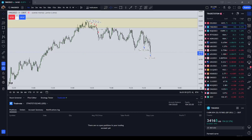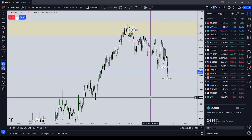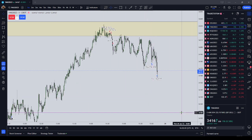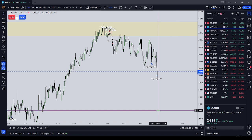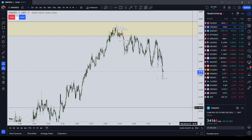Hello everyone, it is Tuesday, June 27th. The time is 16:01 New York local time. I am out of the market for the day. I wanted to give you a review of my trades, some mistakes that I made, and some refinements that I'm going to implement into my trading going forward.